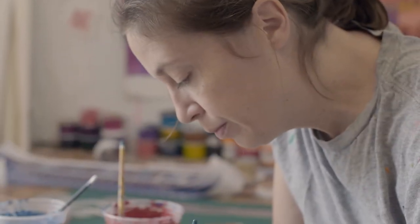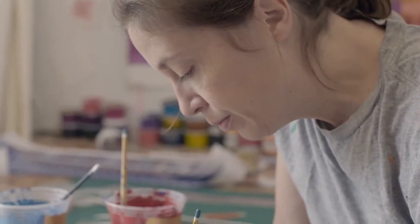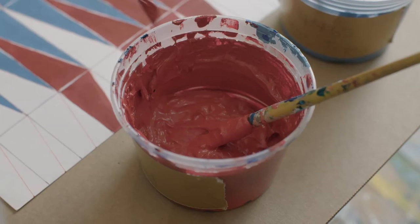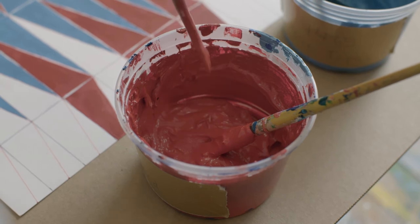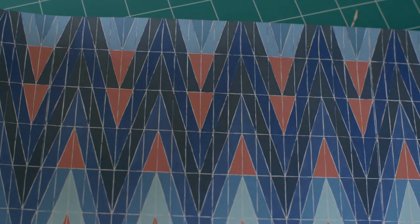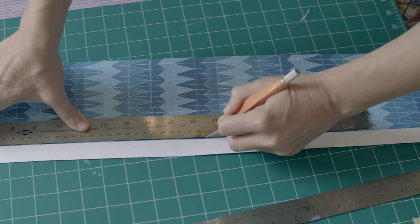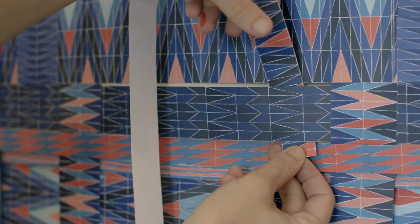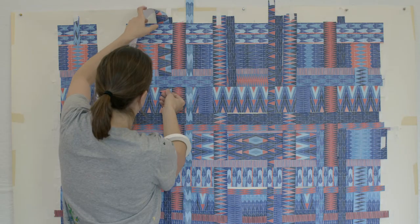Once I got my palette narrowed down, I started making scale drawings of different brick patterns. To work with the unit of brick provides this endless possibility of patterning. The best of the pattern studies got digitally multiplied and became strips, almost like pieces of fabric. And then these got woven together to create the ultimate mural design.